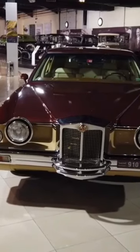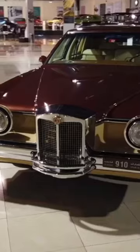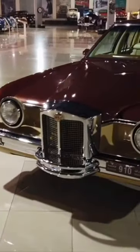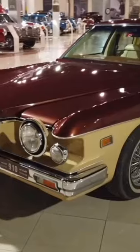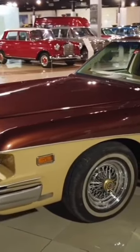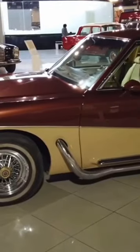The 1982 Stutz Blackhawk is a luxury automobile crafted with elegance and sophistication. Manufactured in the United States, this iconic car boasts a distinctive design that seamlessly combines classic charm with modern flair. Its origin lies in the renowned Carrozzeria Padame Design Studio in Italy, blending American power with Italian craftsmanship.